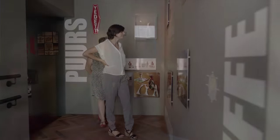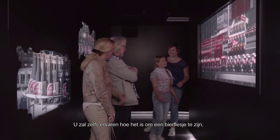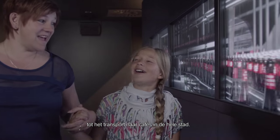And experience, believe it or not, how it actually feels to be a bottle of beer — from its birth, to the bottling process, and finally on to the transportation to the beer drinker in cafes all over town.